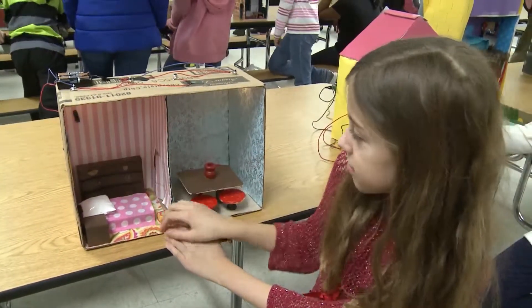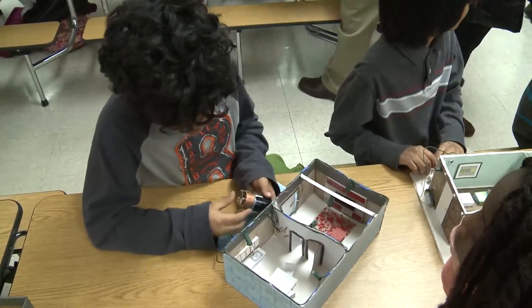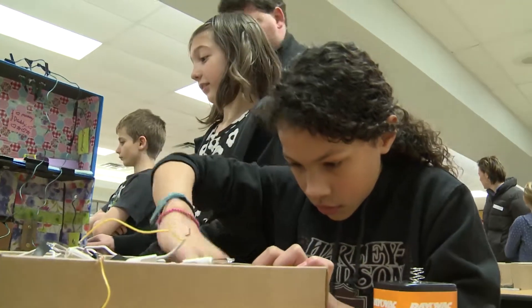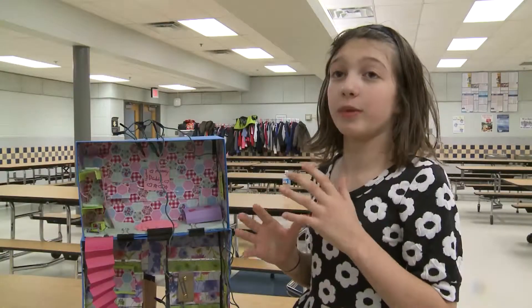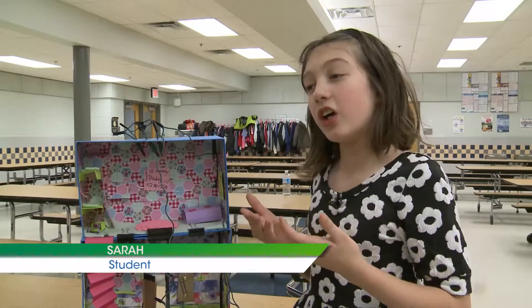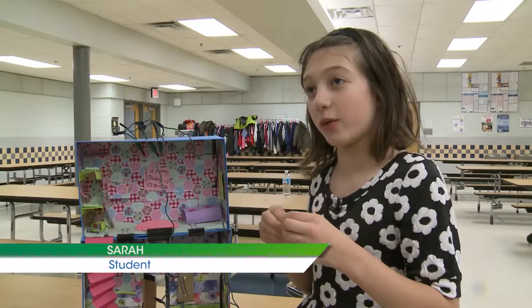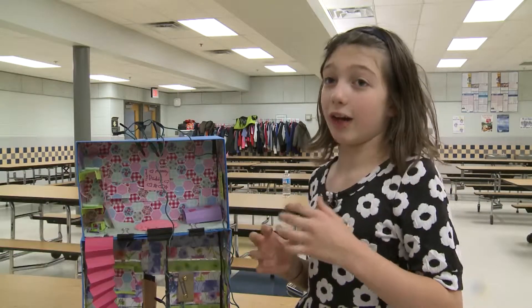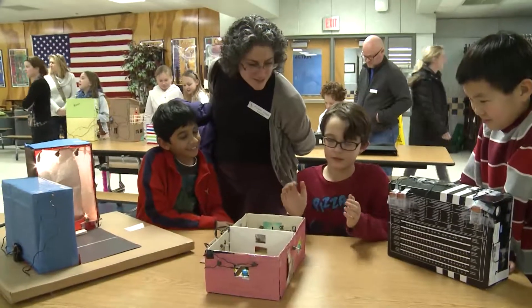We learned about how electrons are negative, and there's a positive side of the battery and a negative side of the battery. Before, I thought electrical work was just boring because you just have to put wires together and make it work, but this really gave me an idea about how fun electrical work is.